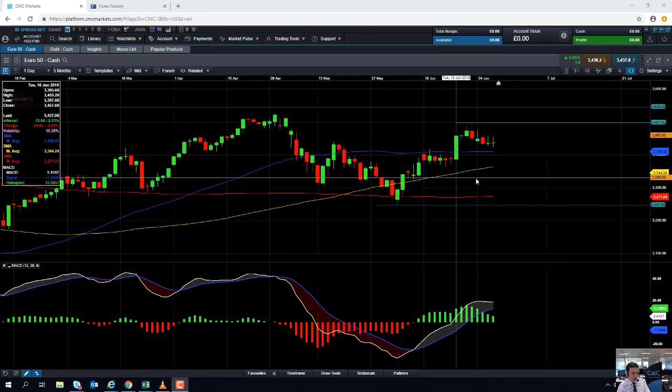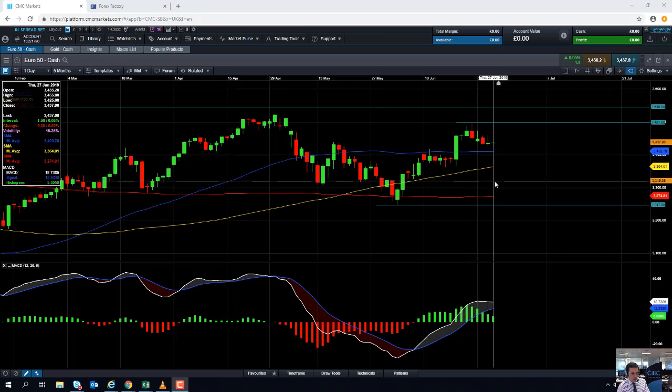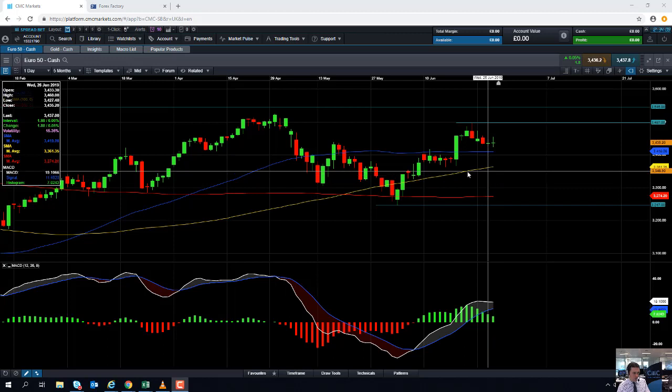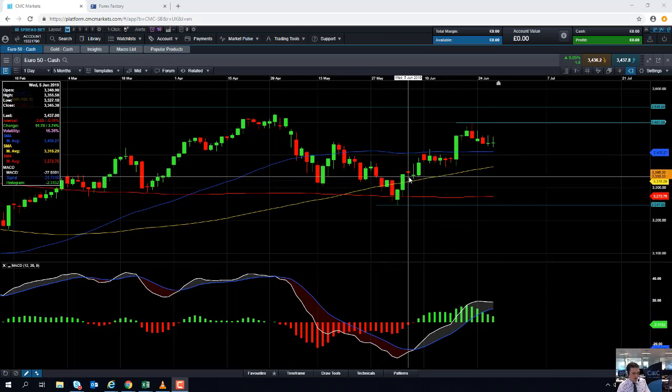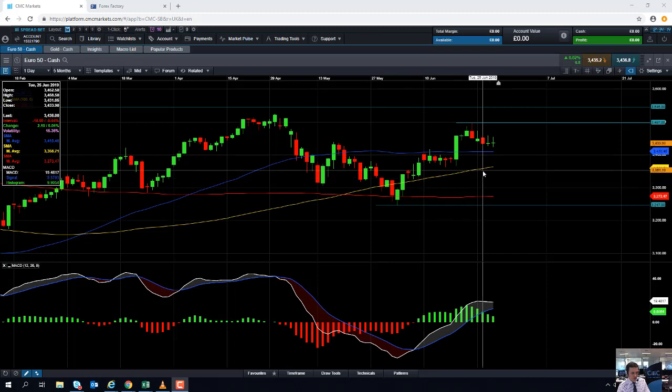If the market does manage to push lower, we might also find some support around this yellow line here — the 100-day moving average — which comes into play at 3,364. This metric has acted as a bucket of support on a few occasions in the not too distant past, so it could be relevant in the future.